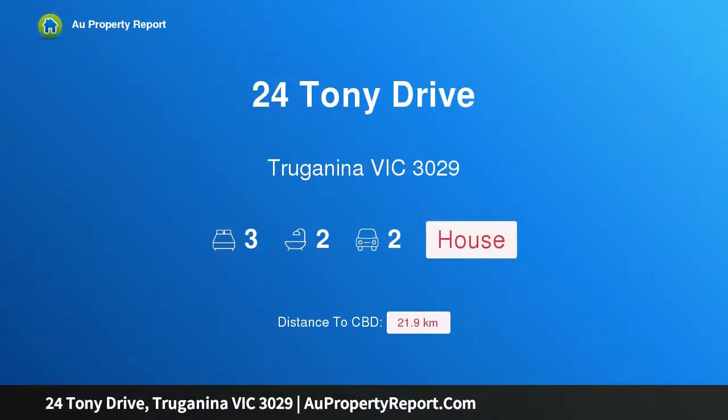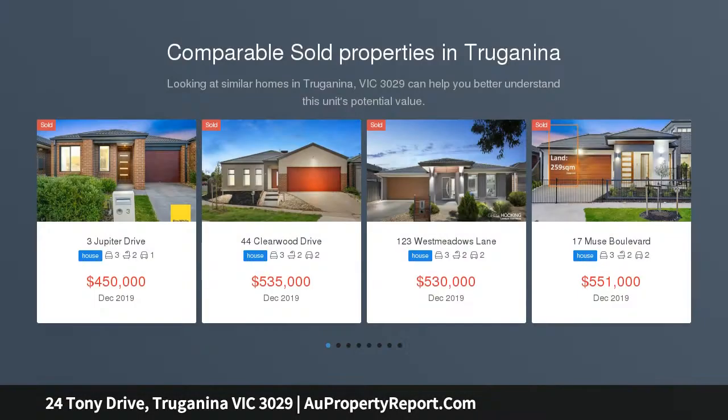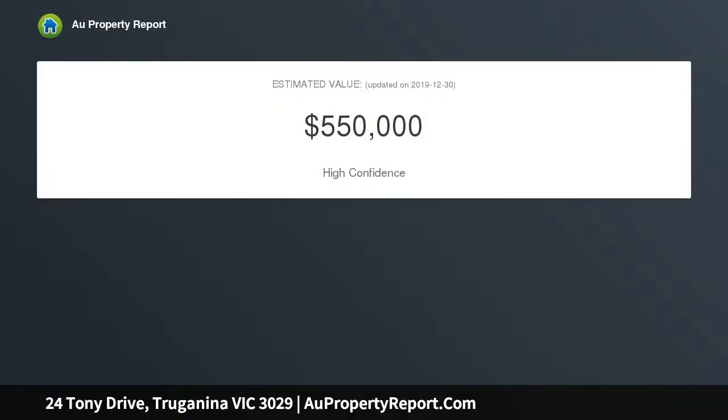Hi, I am glad to introduce property 24 Tony Drive, Tarneit, Victoria 3029. Welcome home. This spacious residence in an outstanding location offers excellent opportunities to families, first home buyers and investors alike, with life-filled living areas and excellent indoor-outdoor living creating a low maintenance lifestyle. This property will be the perfect entry into the Tarneit market.